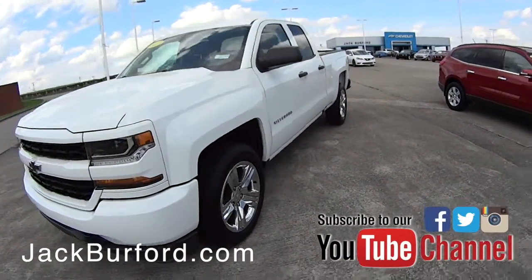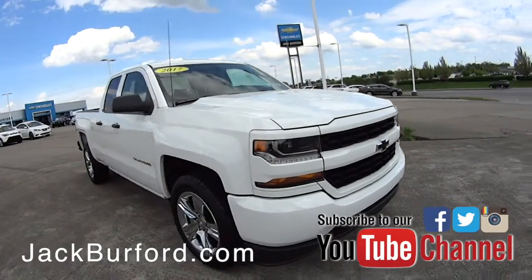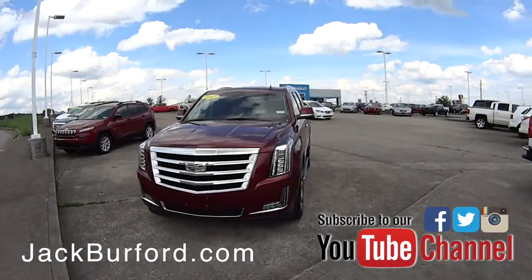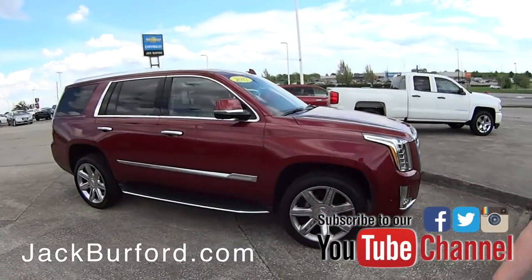This truck is pretty close to being new as well — I believe it's a V6, two-wheel drive, very sharp looking. And somebody needs to come get this Escalade; we've had it for a while and it's the best deal in the whole market on a vehicle like this. Somebody needs to come give it a home.